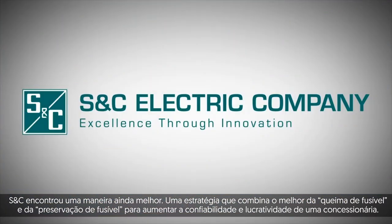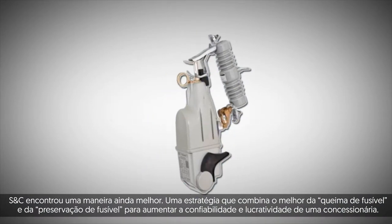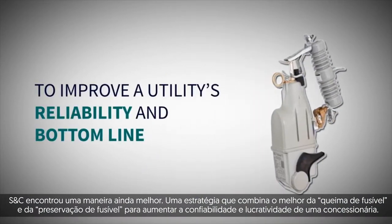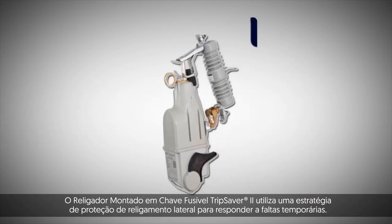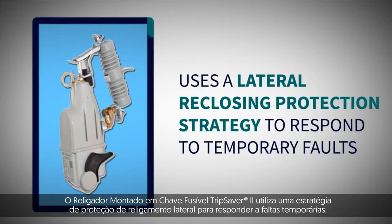S&C found a better way – a strategy that combines the best of fuse saving and fuse blowing to improve a utility's reliability and bottom line. The Trip Saver 2 Cutout Mounted Recloser uses a lateral reclosing protection strategy to respond to temporary faults.